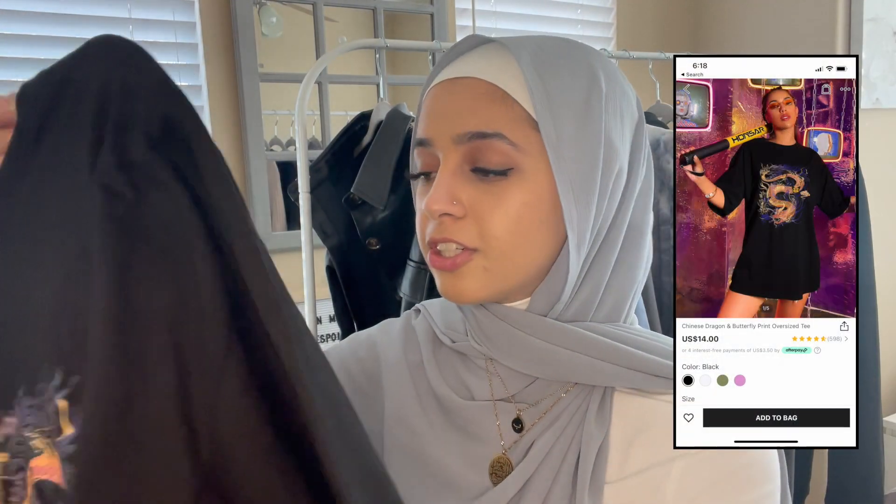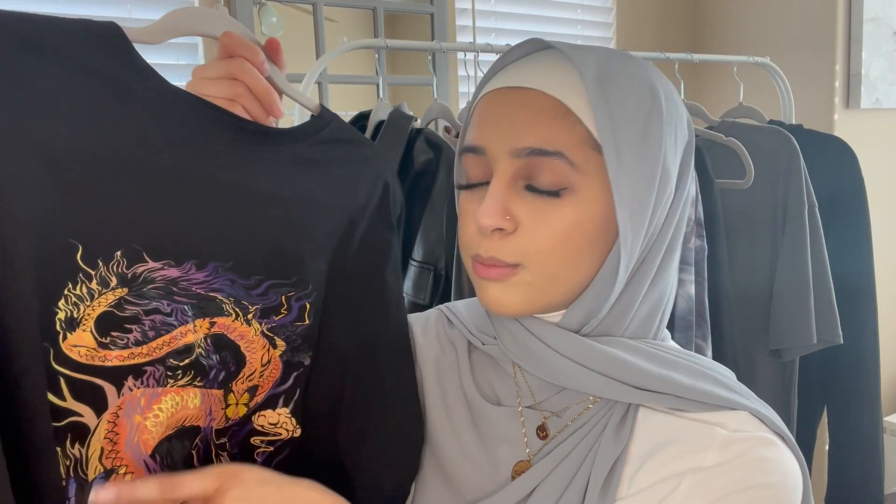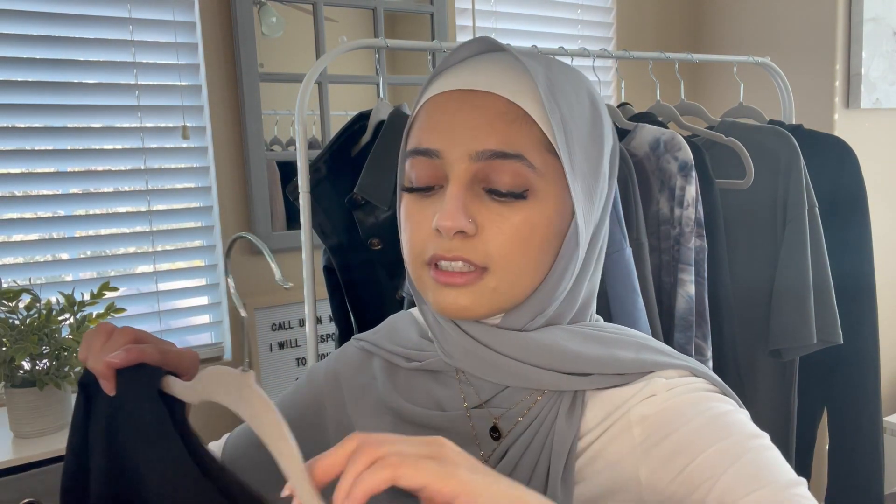Next is a plain black graphic tee with a snake pattern on it — it has purple, orange, and yellow in it, which I thought was cute. It's a super basic oversized graphic tee. This one is definitely a cotton material.